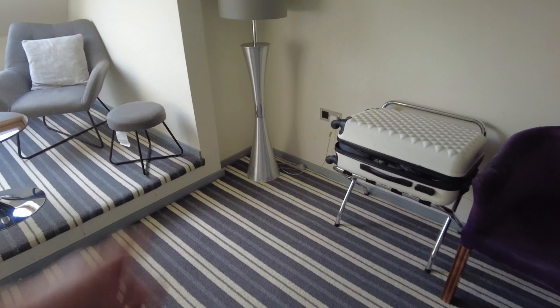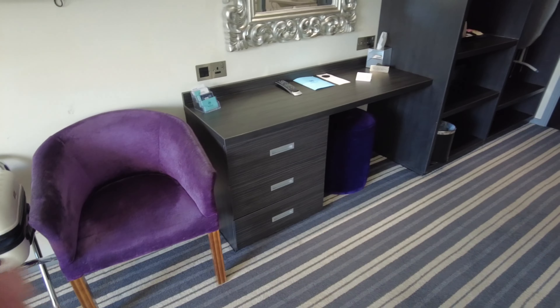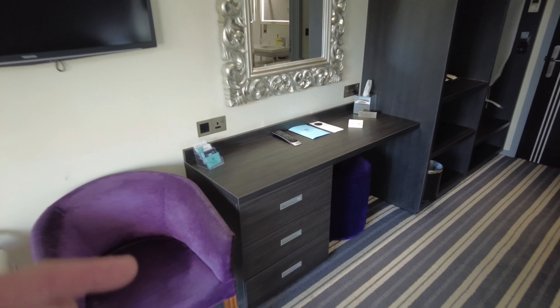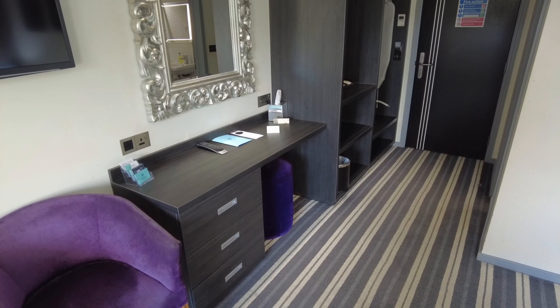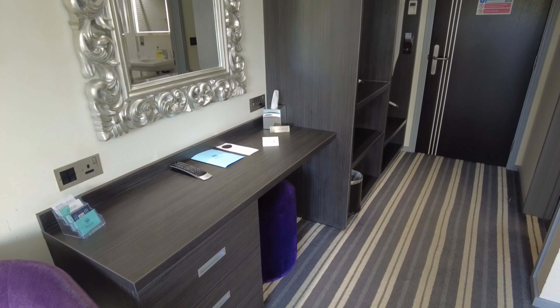Looking around the room we've got a nice bag stand, a lamp, and a decent desk. You do get free Wi-Fi here so I'll check that out in a bit. This hotel is actually run by the Club Company, which is the same chain that owns Woodbury Park near Exeter — they specialise in owning golf courses and the hotel is a bit of an add-on.